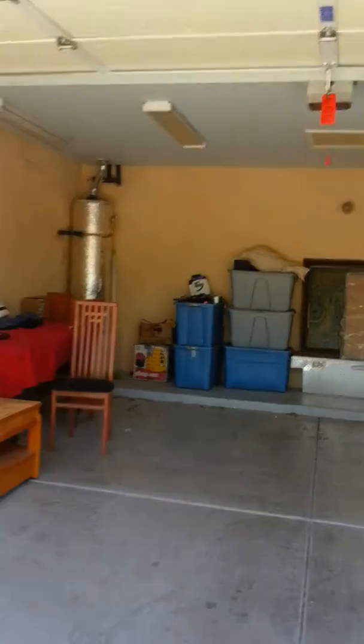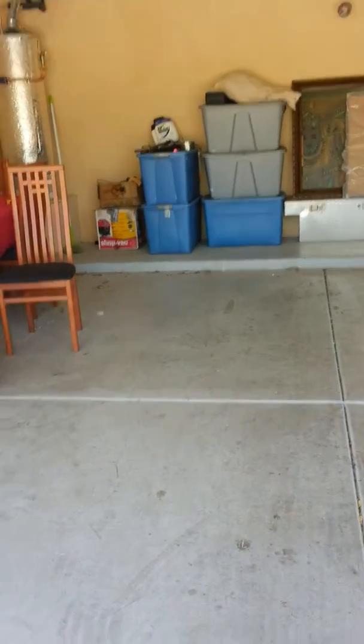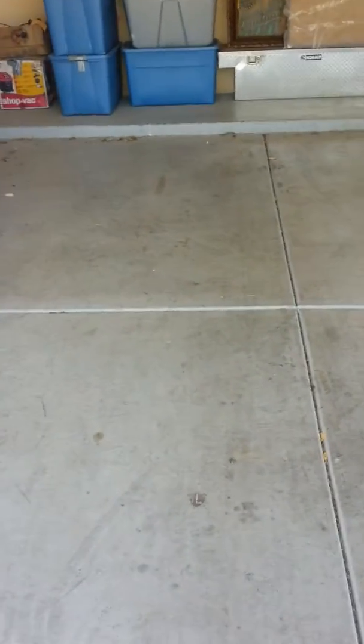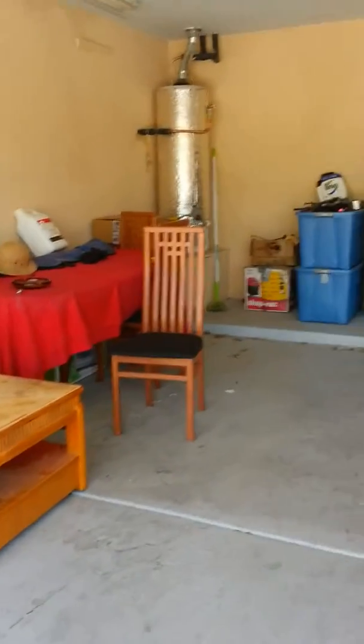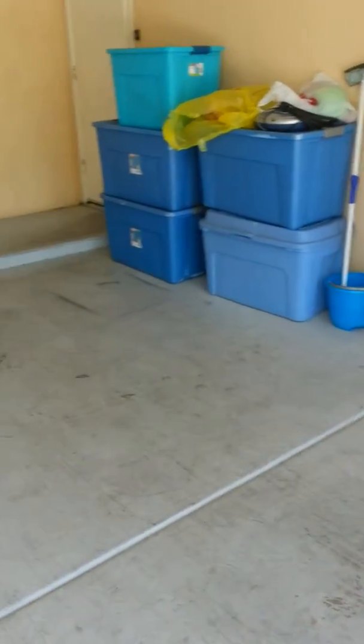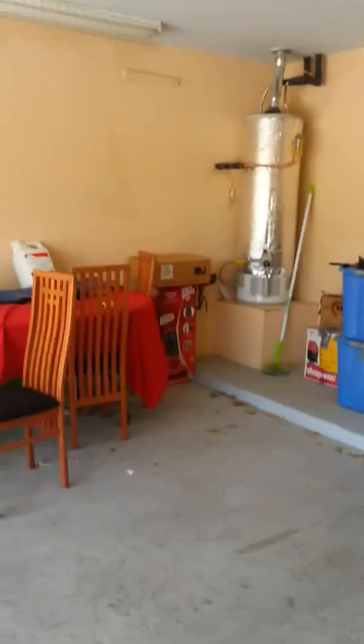This is a three-bedroom, two-full bath. Is there two? The ones are done. And it is a two-car garage. You can make it into a bedroom, but there's no real closet or anything. This is the two-car garage.